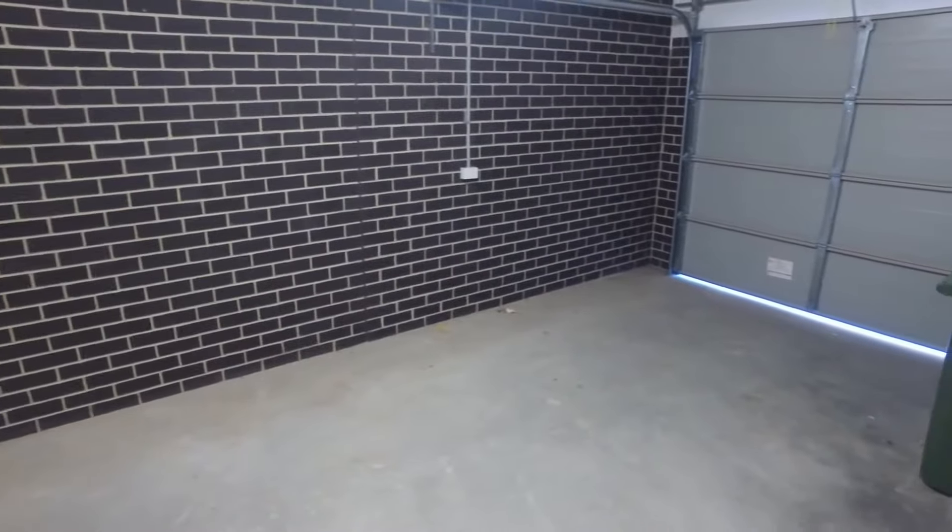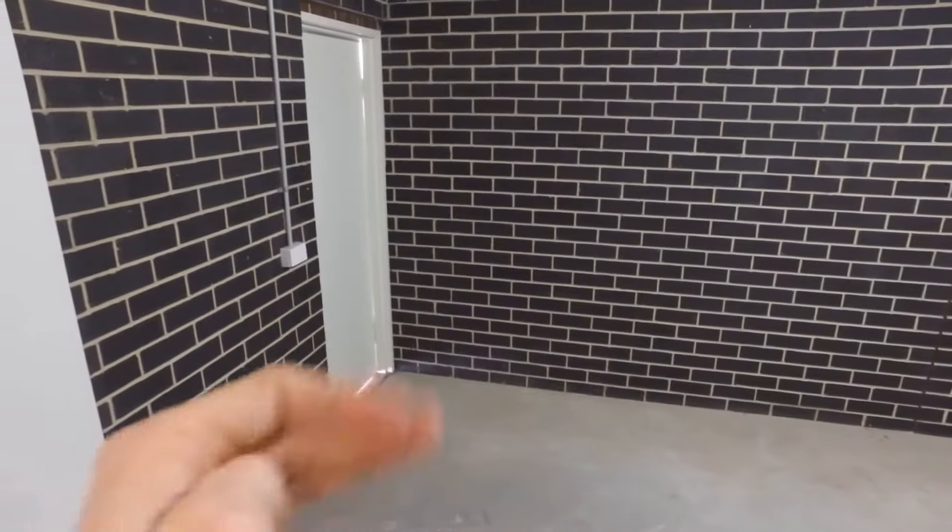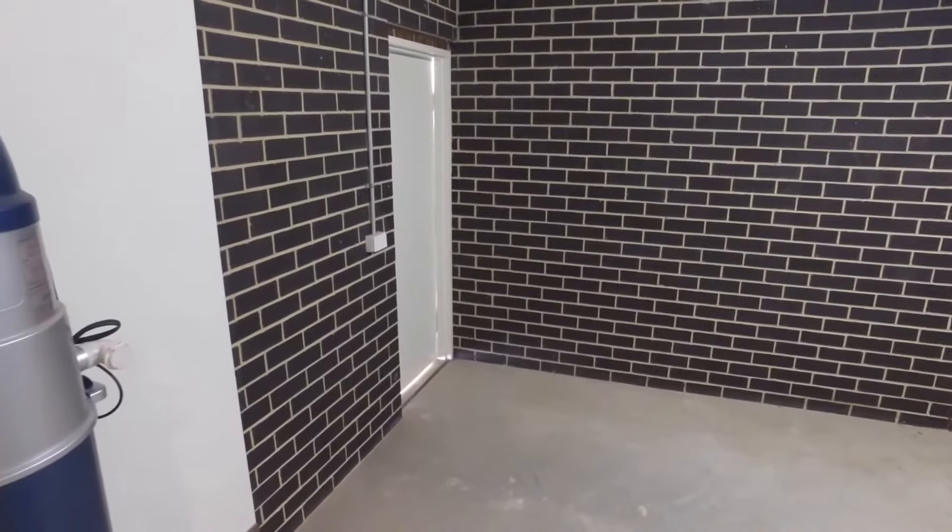You then move through to internal access from the garage. The garage is a really great size and space, and you also have access out to the side of the property via the door as well. This property includes central ducted heating and cooling, and you also have a ducted vacuum system.